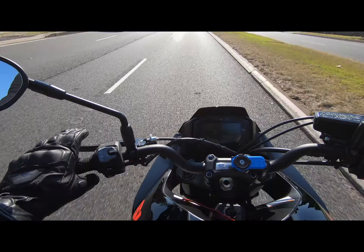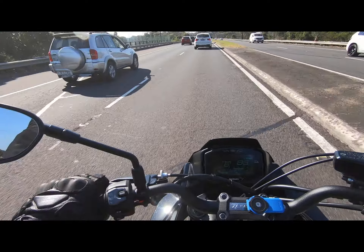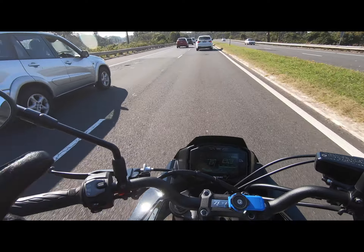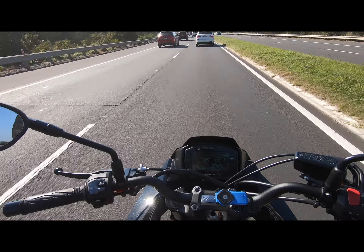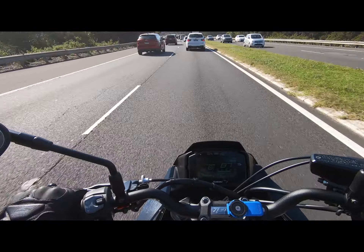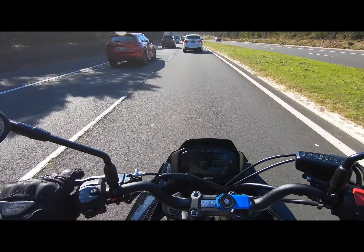I wish Suzuki had changed the seat — whoever did the testing really messed up. I'm not the only one with this issue. The only other Katana rider I've seen in Australia had an Air Hawk seat cushion fitted, and that made me laugh — confirmation I'm not alone with this problem.